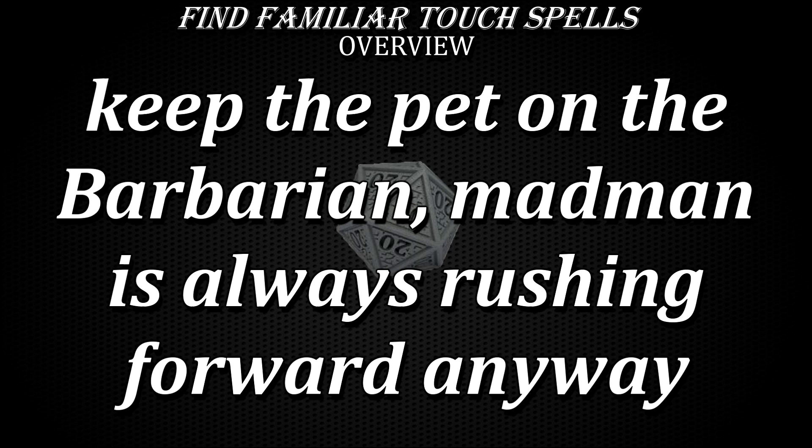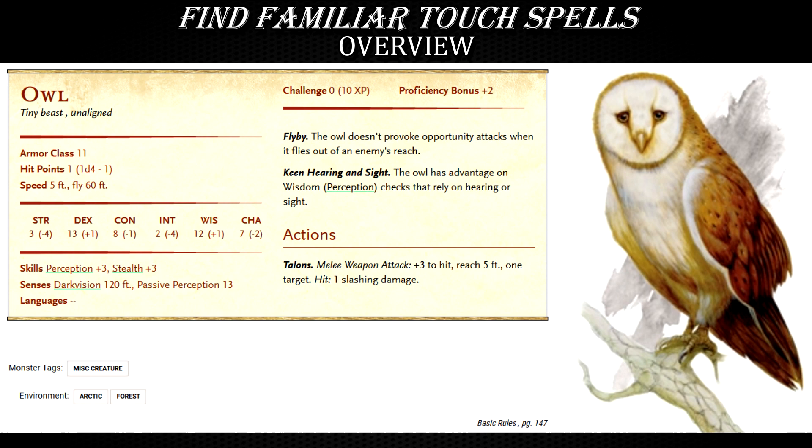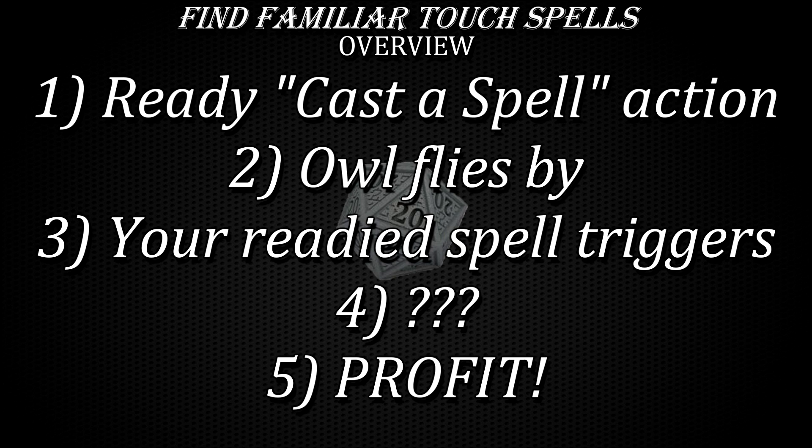In certain cases with certain party compositions, you may even give your familiar to another party member because that will allow for a more optimal formation and positioning during battle. The choice of familiar matters to some extent as well. From a mechanical perspective, an owl is considered to be one of the best options — maybe even the best one — specifically for its Flyby trait. You can ready the cast spell action on your own turn, then on the owl's turn wait for it to move next to the target, deliver the spell, and then let the owl use Flyby and its fast flying speed to move back into a relatively safer area. That way, neither you nor the familiar are in the immediate vicinity of dangerous monsters.